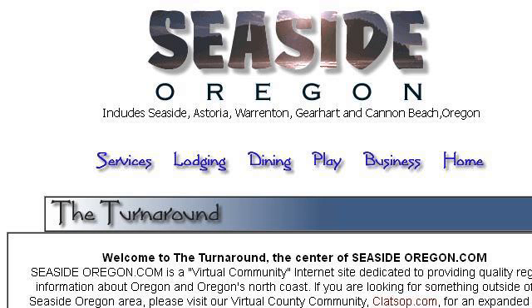The most helpful site to learn about hotels with beach access in Seaside, Oregon is seaside-oregon.com. See the page titled Seaside Oregon Lodging, Accommodations, Hotels, Motels — and here is the link.